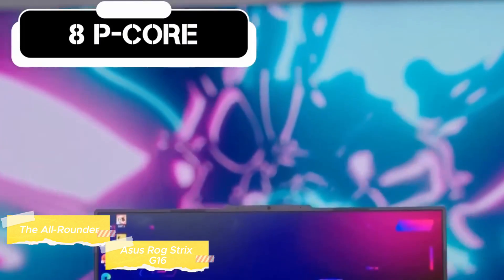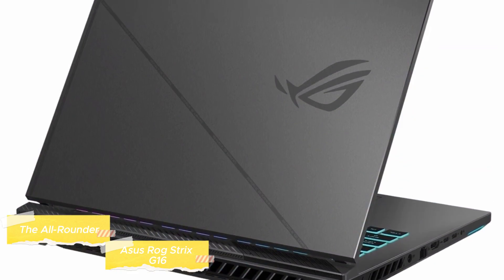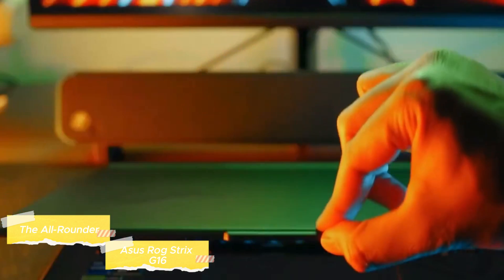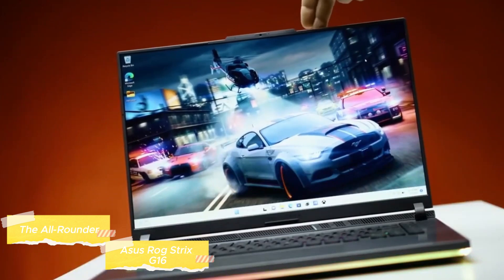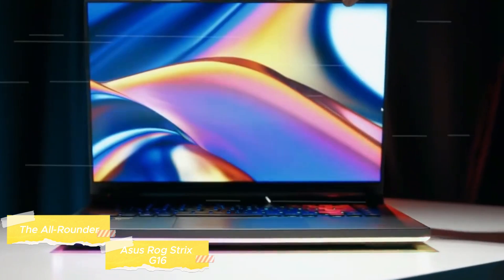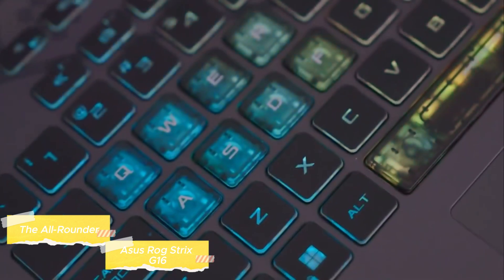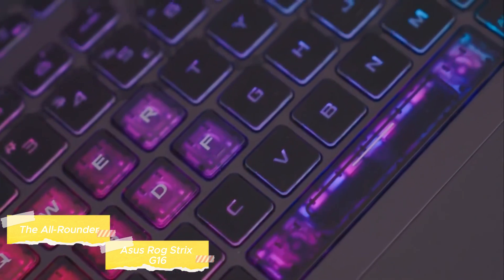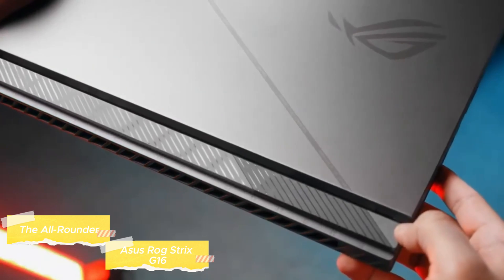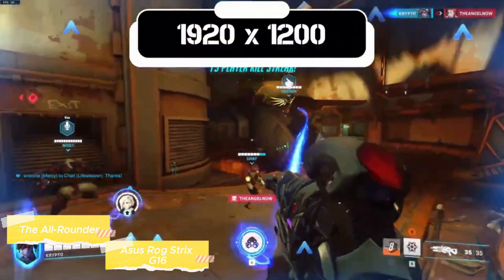The 16-inch WQXGA 165Hz display ensures not only vibrant visuals, but also smooth motion, creating an immersive gaming experience that captivates the senses. The Strix G16 runs on Windows 11, providing a seamless and intuitive interface for quick access to gaming features and settings. Adding a personal touch to its stylish and durable design is the customizable RGB lighting, making your gaming setup as unique as your playstyle.